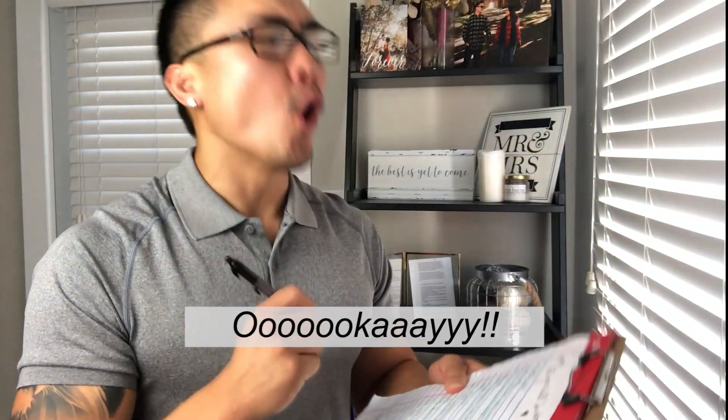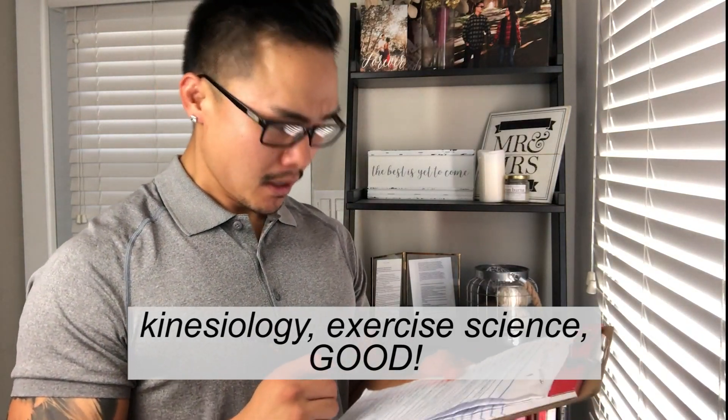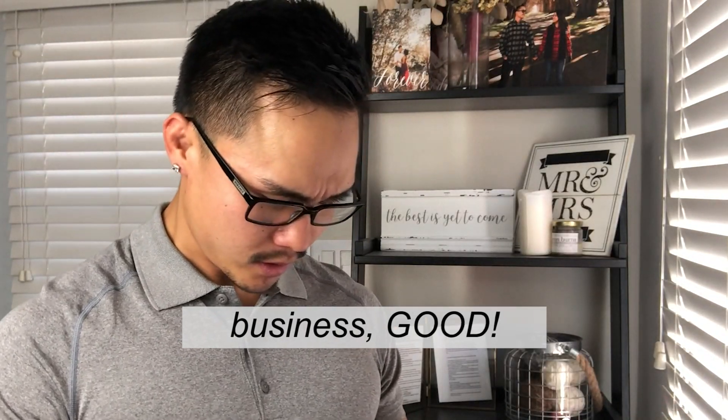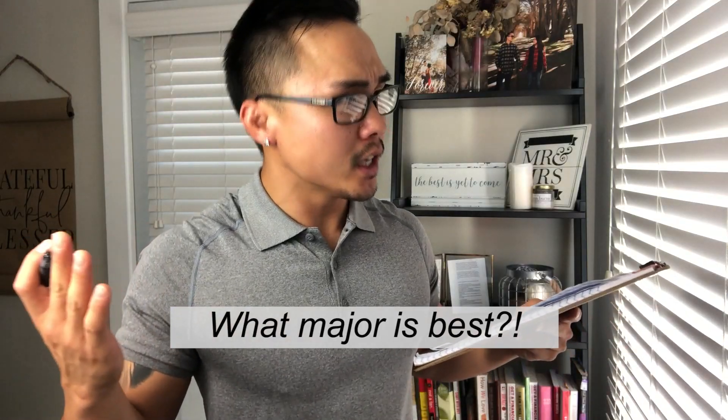So whether you're an exercise science major or something totally unrelated, it doesn't really matter too much. But in my biased opinion, having that exercise science or kinesiology background has played a huge impact on my understanding and learning in DPT school, and also on the practical application of doing things. Kinesiology and exercise science are good, business is good, liberal studies is good.